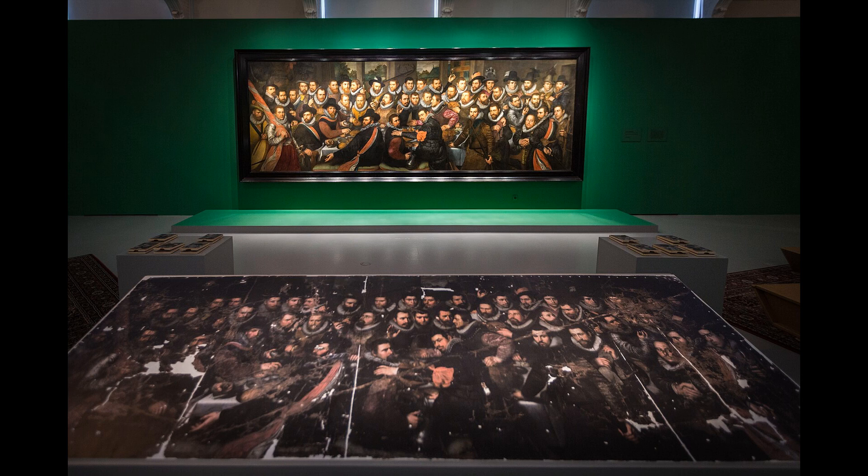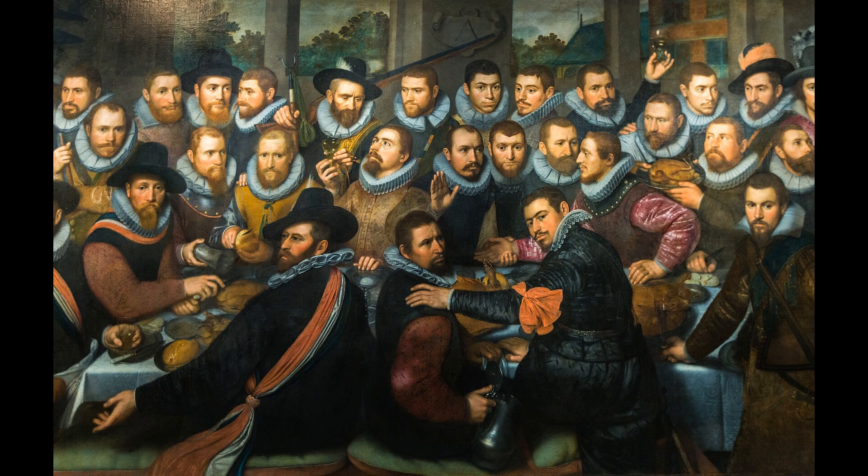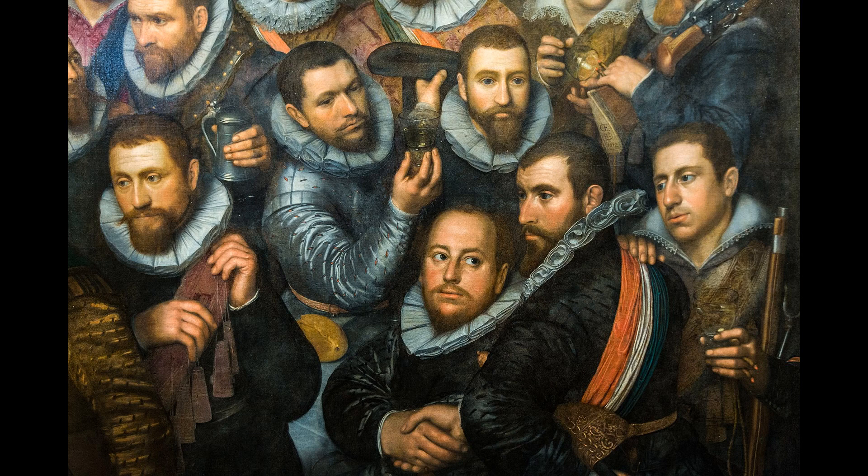A partnership was launched between the museum and BNP Paribas in order to restore it for good. After five years of work, the restored painting was revealed to the public in early 2014.